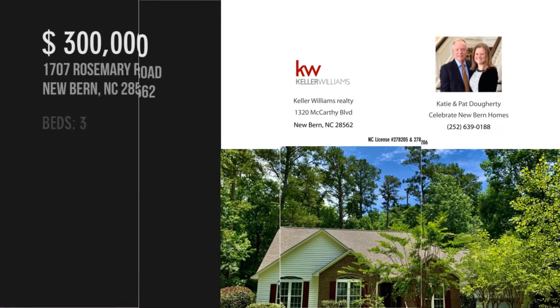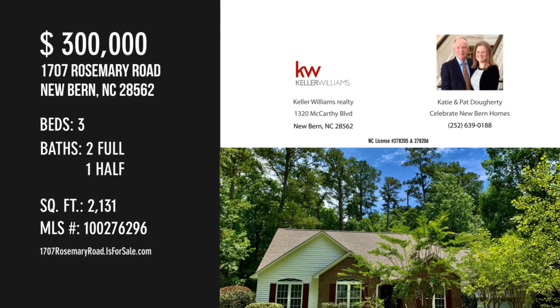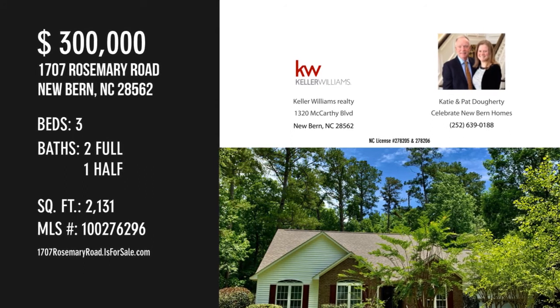For more information or to schedule a showing, please contact the listing agent, or visit the property website for more details.